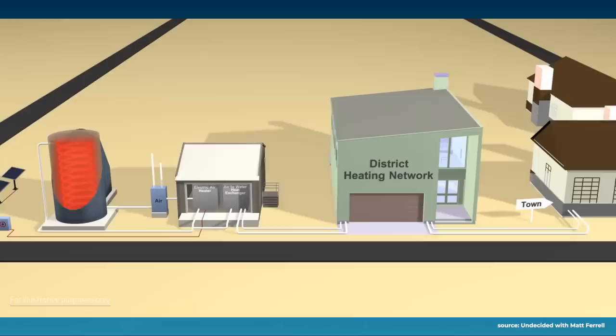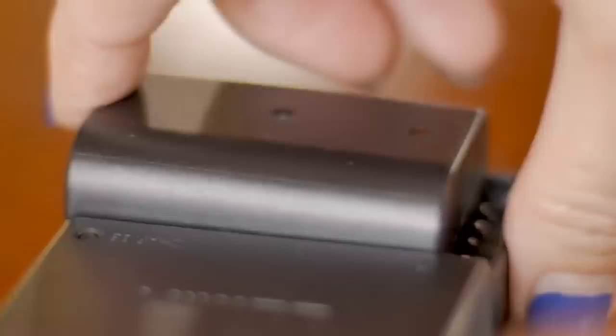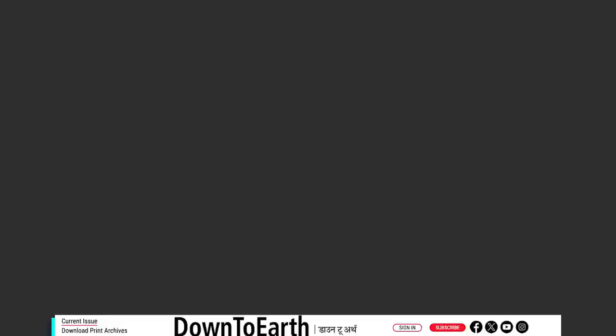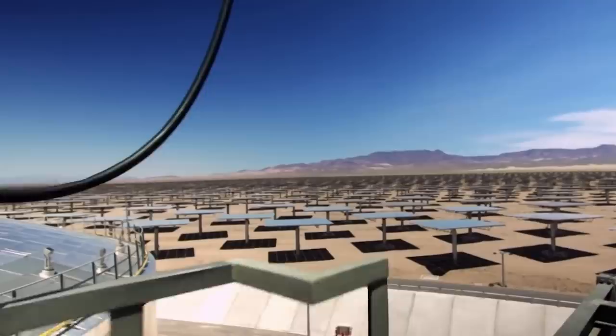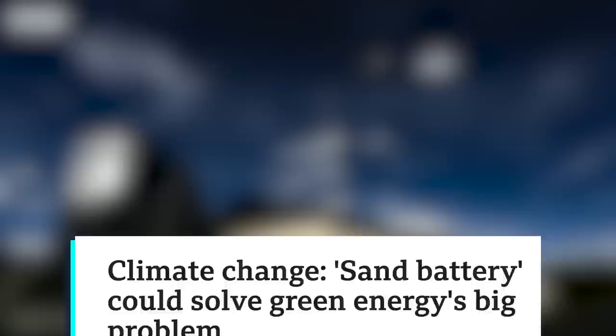Sand is obviously very abundant and a cheap material, making it a potentially cost-effective thermal storage medium — though the energy density is nowhere near lithium-ion batteries, but that isn't the goal. In my mind, this was always a bit of an overhype. These thermal energy systems have been around for a long time — we've seen them in concentrated solar power using things like molten salts. It was actually a BBC interviewer that coined the setup as a 'sand battery' that suddenly made it seem new and caught the internet's attention.